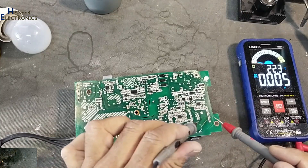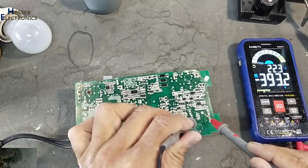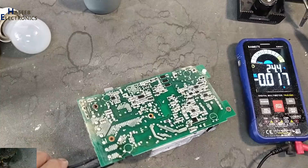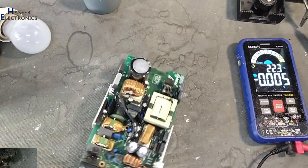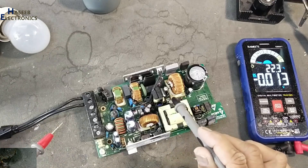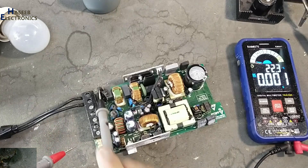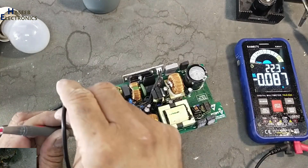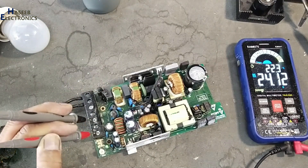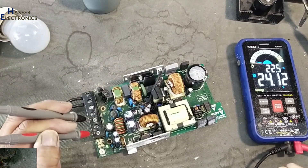Let's check the voltage on this capacitor — 393.2 volts. The PFC section is working good. Now I need to replace this capacitor (400-volt capacitor), the MOV, and the fuse, so this power supply will be restored to serviceable condition. If you enjoyed this video, give a thumbs up. If you have any questions, please write in the comments. Thanks for watching. Assalamu alaikum wa rahmatullahi wa barakatuh.